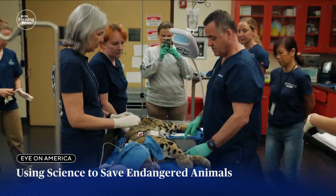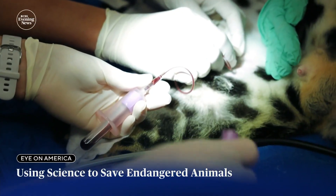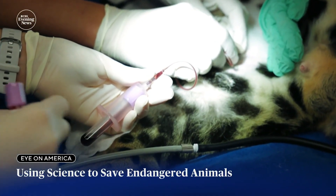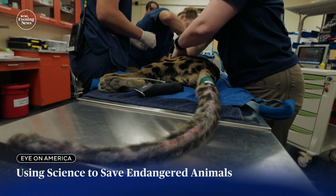Masala is part of a breeding program to help preserve the species at the Smithsonian Conservation Biology Institute in Front Royal, Virginia. Lately, he's been anxious — biting his tail — and they're not exactly sure why.